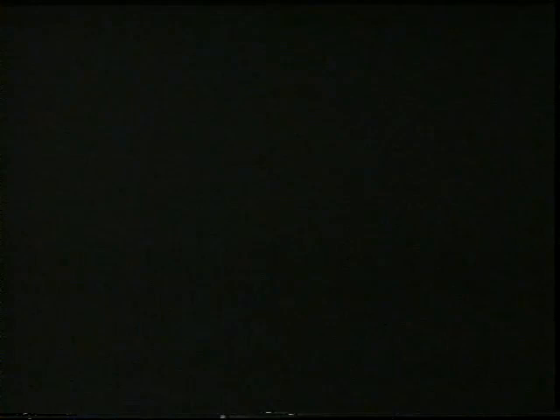Now we've looked at how we handled the market during the entire year — during 1995.